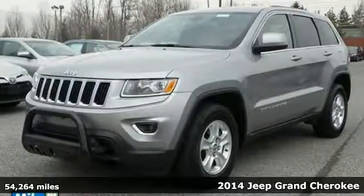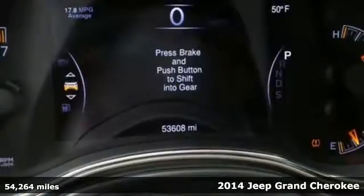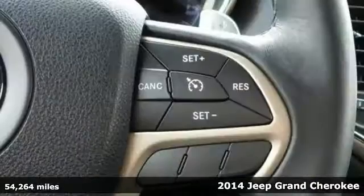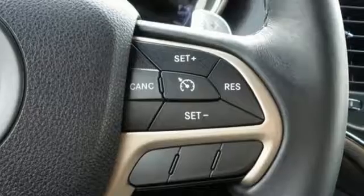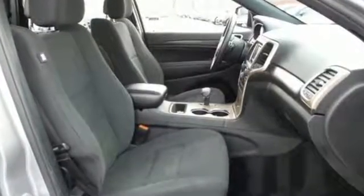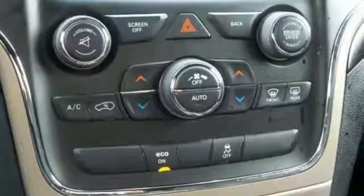It's a 2014 Jeep Grand Cherokee Laredo. Standard features like climate control, cruise control, and heated mirrors are ready to make your daily drives more convenient. The traction control system, anti-lock brakes with brake assist, and multiple airbags keep you protected.